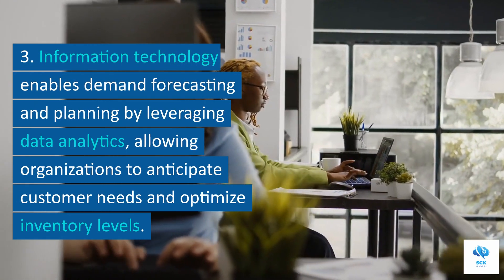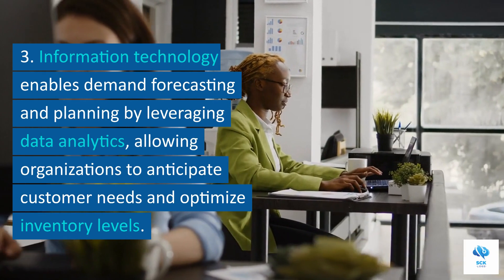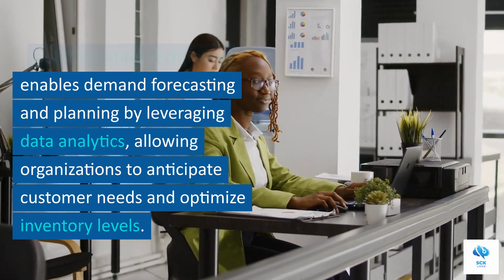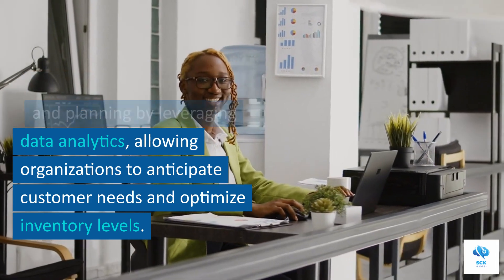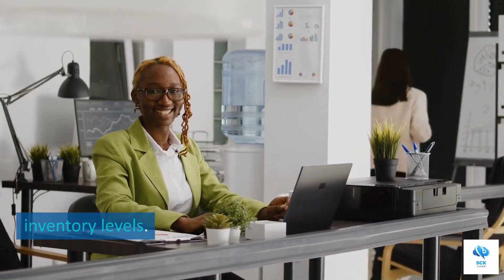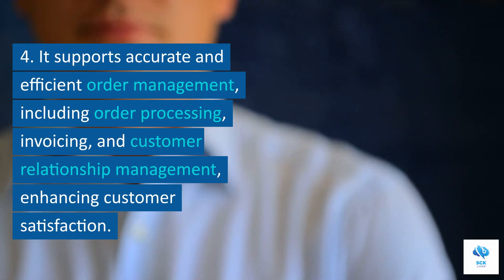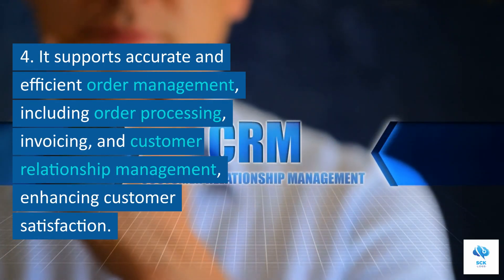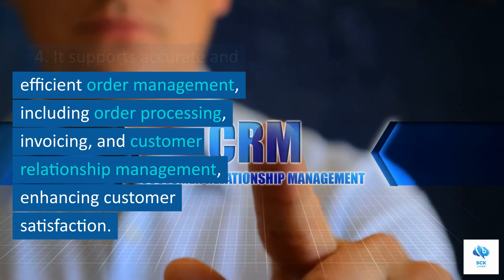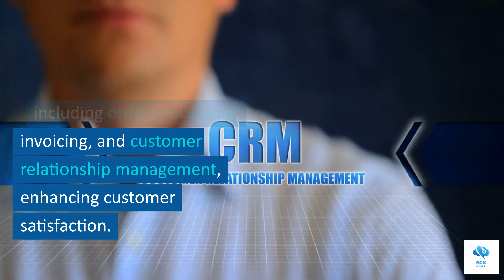Information technology enables demand forecasting and planning by leveraging data analytics, allowing organizations to anticipate customer needs and optimize inventory levels. It supports accurate and efficient order management, including order processing, invoicing, and customer relationship management, enhancing customer satisfaction.